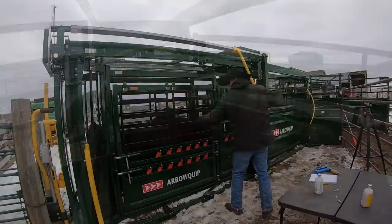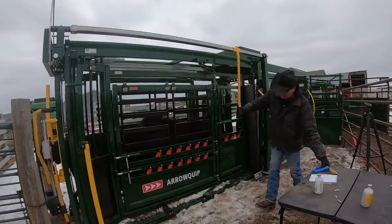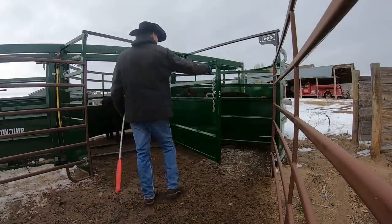If I would have known years ago, I would have figured out how to get a chute like this a long time ago. Now I look back at all the times I fought cows and calves and I just shake my head.